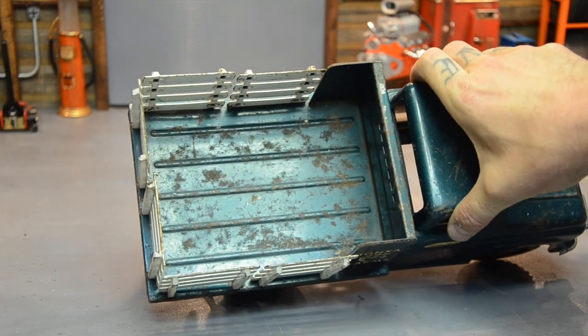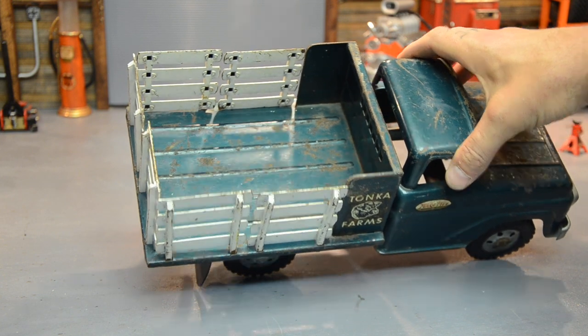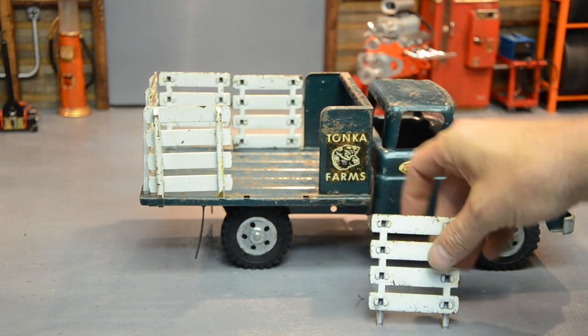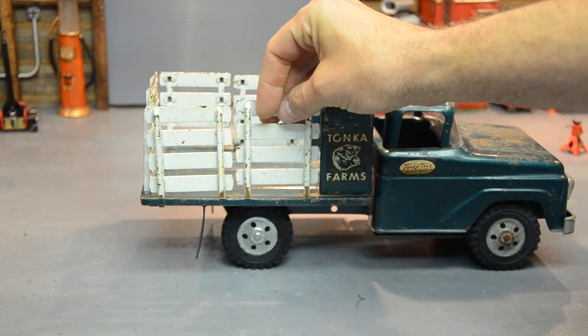Looking at the bed floor, this one's pretty solid — got about the same amount of rust as the rest of the truck. Nothing to worry about. It's a good solid truck and would be an excellent candidate for a full paint job, polish, and restoration. But I like my rust.